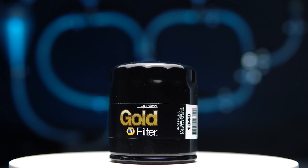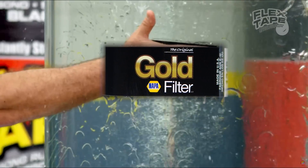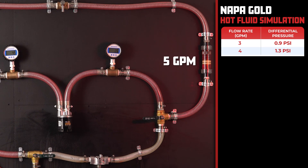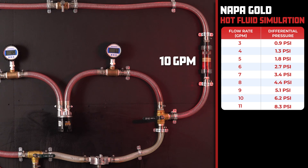Our next contender is the Napa Gold with a price of $9.99. Many out there say this is just a rebranded Wix filter — so will they perform the same? At 3 gallons per minute, the Napa Gold comes in with 0.9 psi, and as we increase the flow rate to 11 gallons per minute, the pressure rises to 8.3 psi.